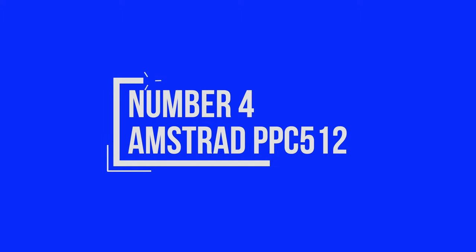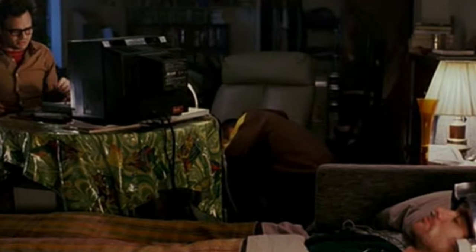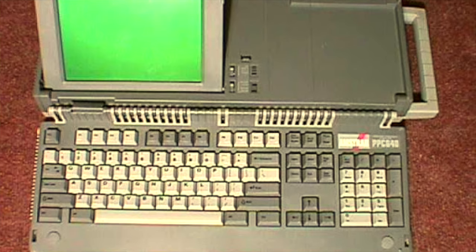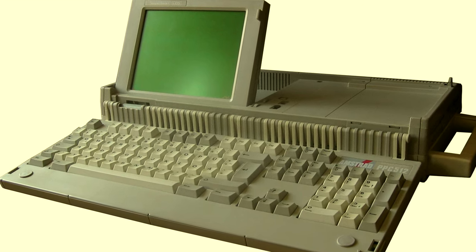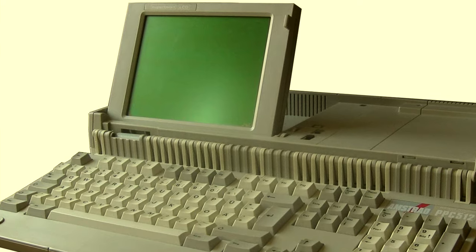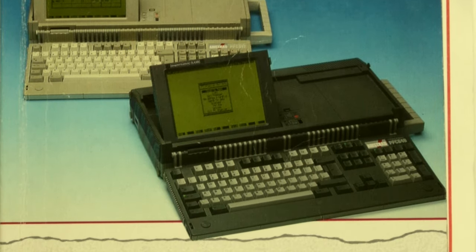Number four, the Amstrad PPC512. Anyone who's seen the 2004 movie Eternal Sunshine of the Spotless Mind would be familiar with this computer's use in erasing a human's mind. Actually, the technology in that movie was fictional, and my research also suggested the computer may have been a PPC640, but who's counting? Anyway, the computers are super cool and have an awesome looking LCD screen that flips up. These are the first portable IBM PC compatible computers made by Amstrad, and I guarantee these things will become more and more sought after, so get one while you can.